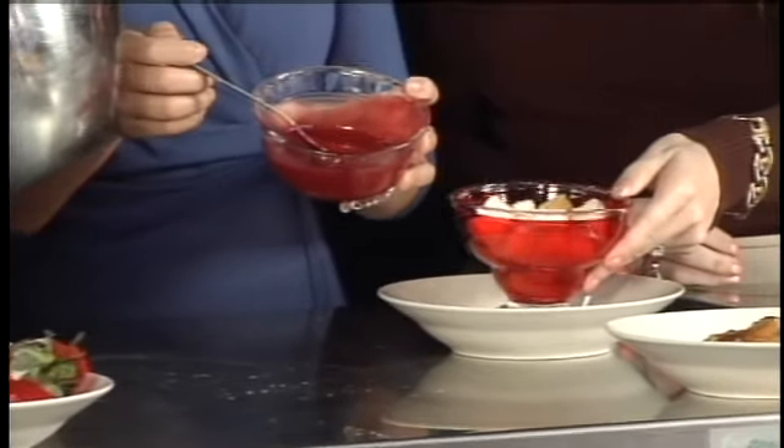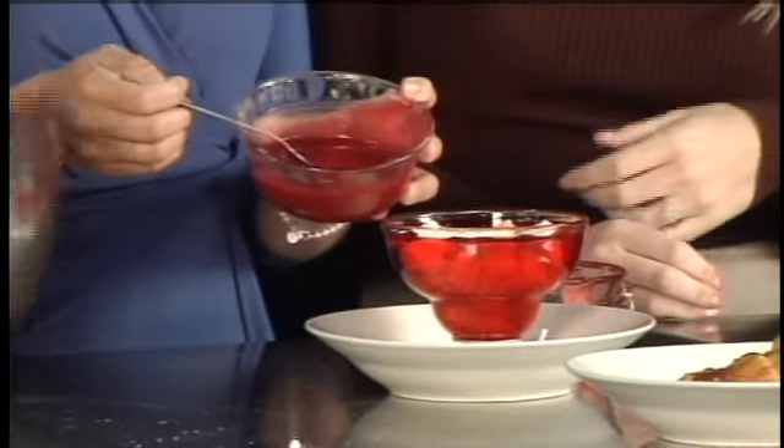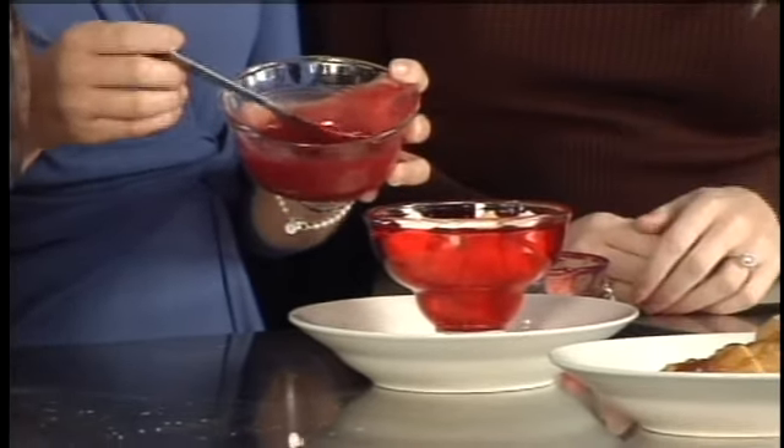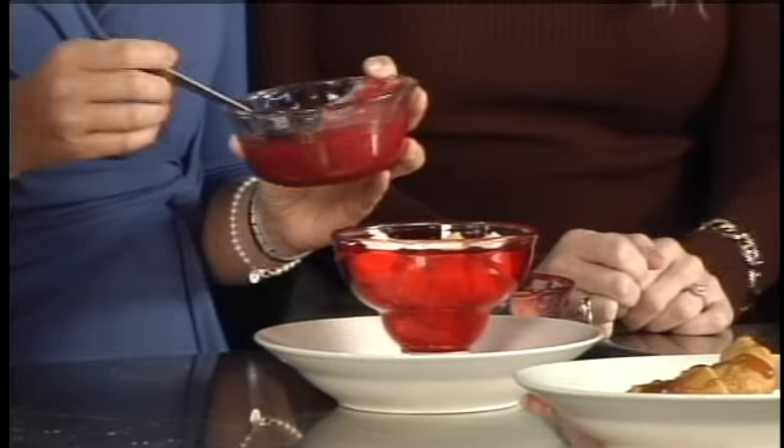What we did was we took about a cup and a half of fresh raspberries and just forced that through a strainer. We saved the juice and then mixed that with a little sugar and a little cornstarch, then just brought that to a boil for about two minutes until it thickens. Then chill it. We took that and divided it in half — in your half, I mixed a little fresh orange juice from our aguas frescas.